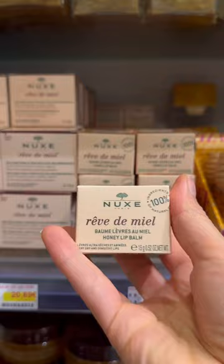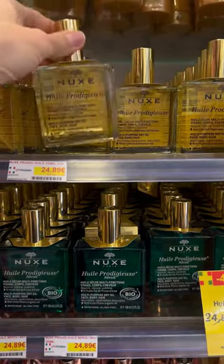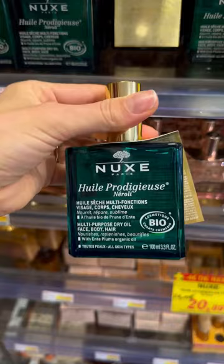I went a little crazy in the Nuxe section, as it's one of my favorite brands. I ended up getting two honey lip balms and the dry oil in the traditional and the neroli.